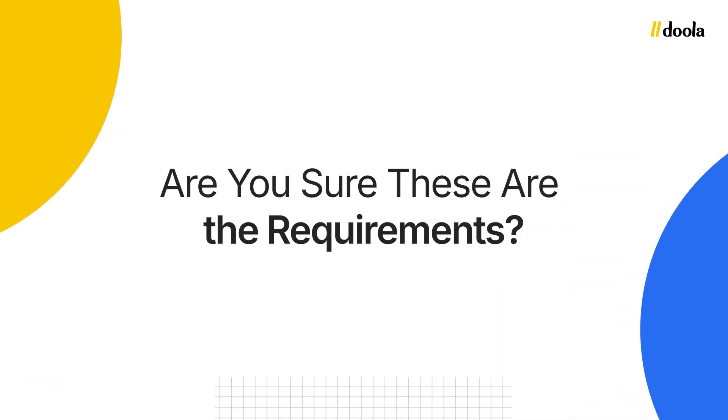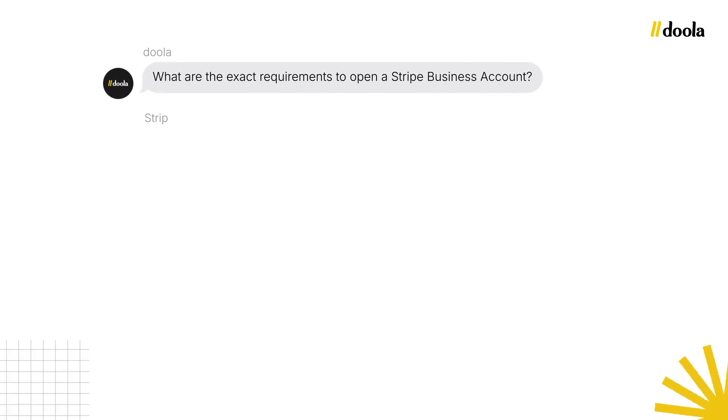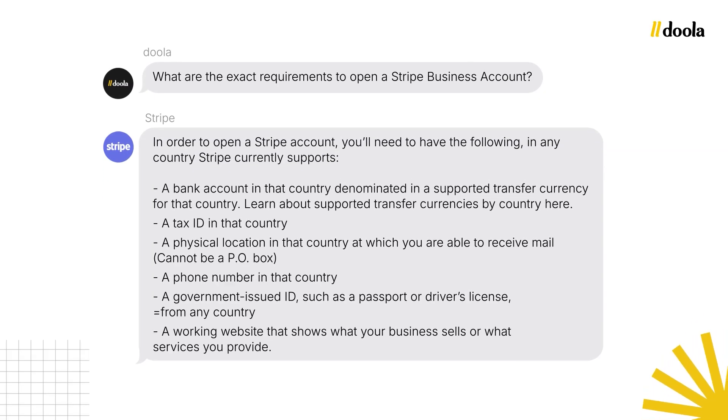The next question that comes up is: are you sure these are the requirements? Yes. What you're going to see on screen are actual transcripts from our conversation with Stripe to directly confirm the requirements. You can see the exact transcripts here — we've checked this with Stripe ourselves. We are sure these are the requirements.